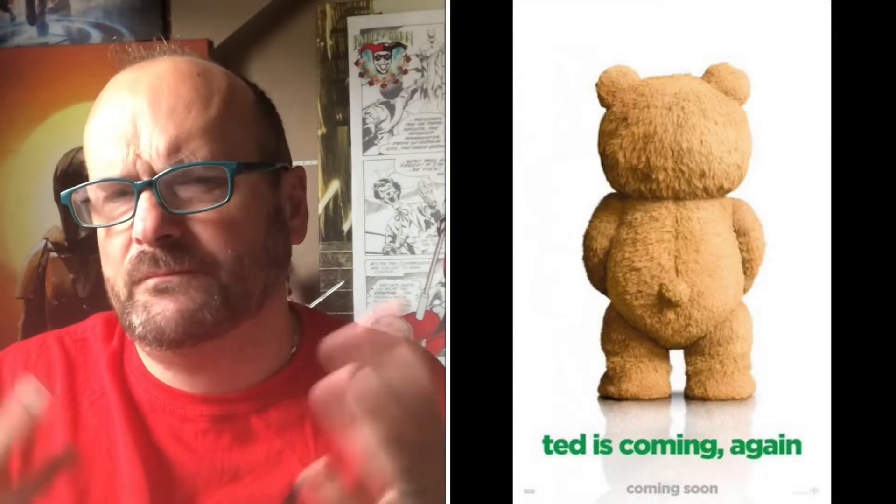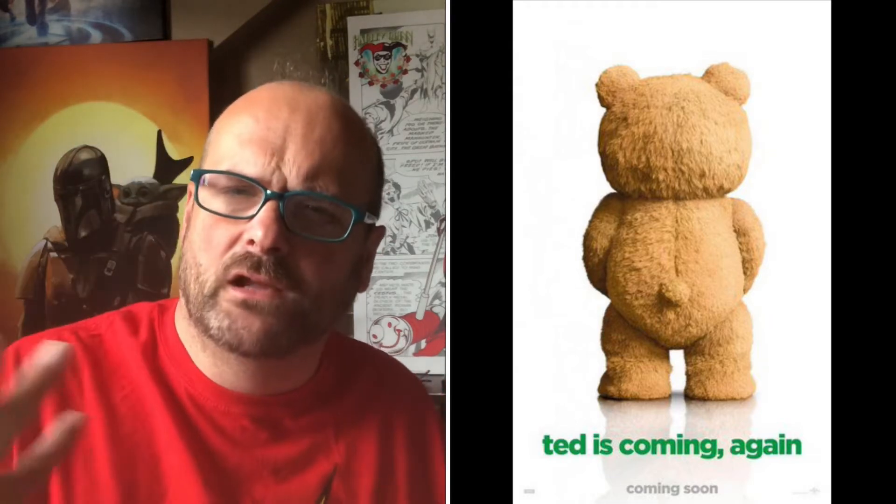Yes — Mark Wahlberg, Seth MacFarlane of Family Guy fame. Now as you know, if you wait until the end of this video you'll get a little sneak peek into what to expect next week. So without further ado, let's have a look at today's item.